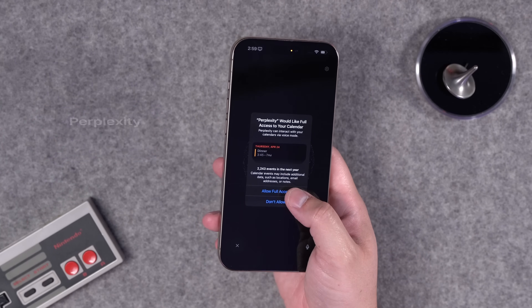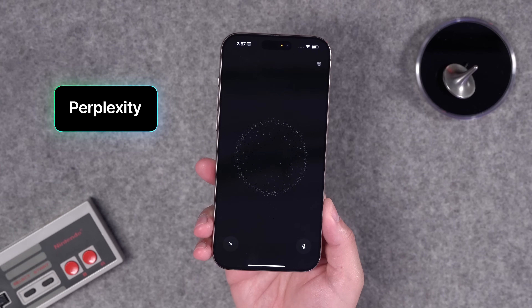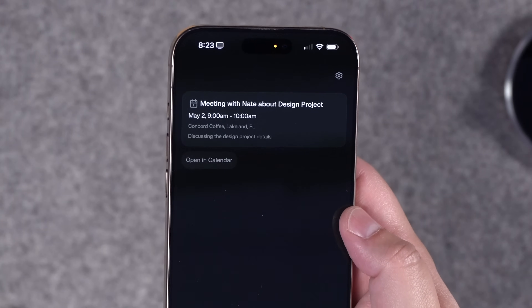Perplexity can also create calendar events and reminders for you, putting them in the stock Reminders and Calendar apps. However, events you add will only go to the default calendar set in Settings, and Reminders can't actually add an alert, which is unfortunate. But it can add details to a calendar event, so let's try that by stringing a bunch of commands together.